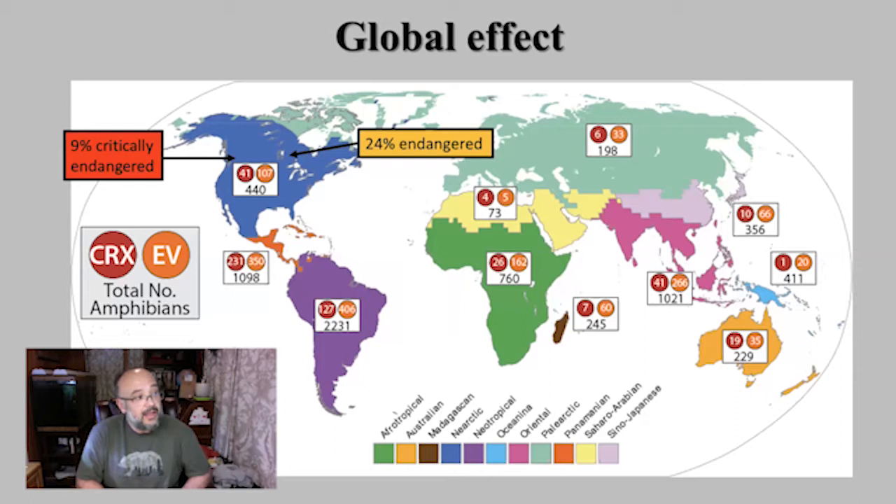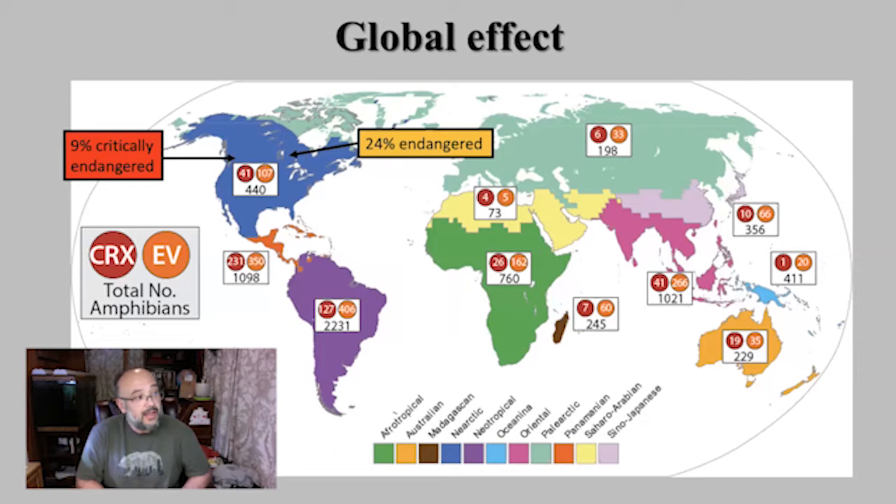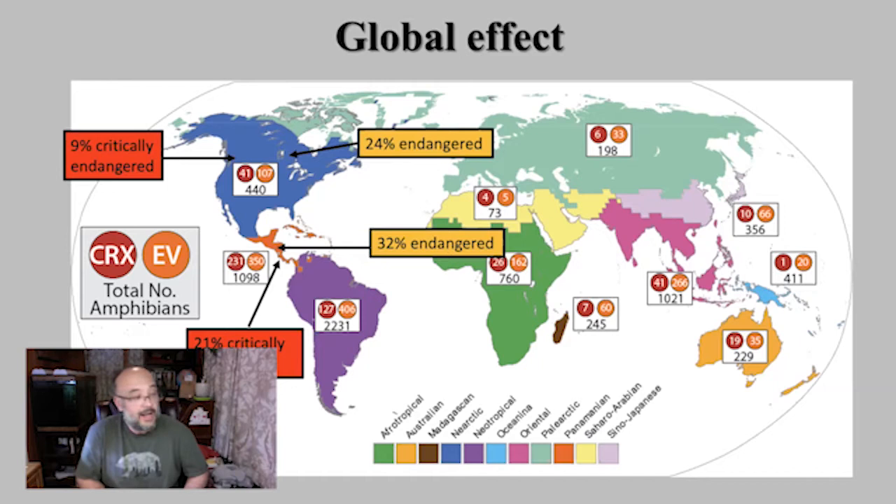In North America, we have about nine critically endangered species and about 24% of species are endangered. If you go into places like Costa Rica or the tropics, you see a much bigger effect. About 32% of species are in danger and 21% are critically endangered. These areas are super diverse, so when you talk about 21% of species, you're talking about a lot of frogs that are endangered.